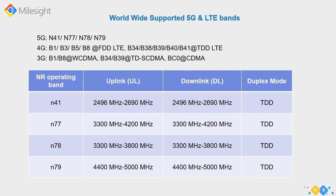An important consideration for cellular is supported bands. The Milesight 5G router supports the common 5G bands N41, N77, N78, and N79, as well as the standard 4G bands - essentially the bands that carriers commonly support. Straight out of the box, the internal modem module will negotiate and interface with the cellular carrier in your country.